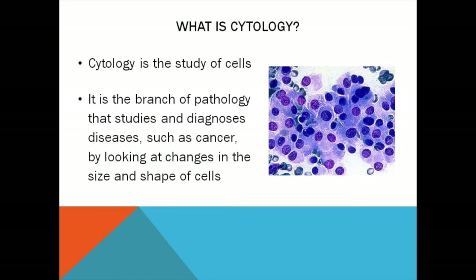Cytology is the study of cells. Using a microscope we can observe changes and abnormalities in the size, shape and appearance of cells. Using these observations we can diagnose diseases and infections including cancer and gout, among many others.